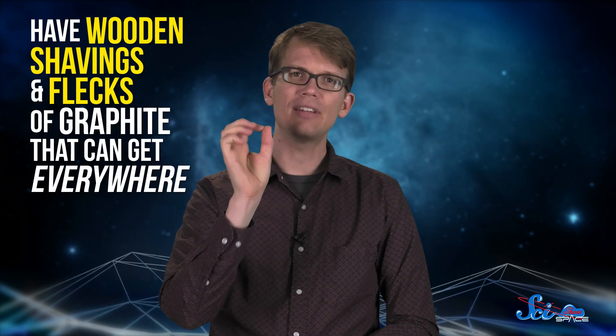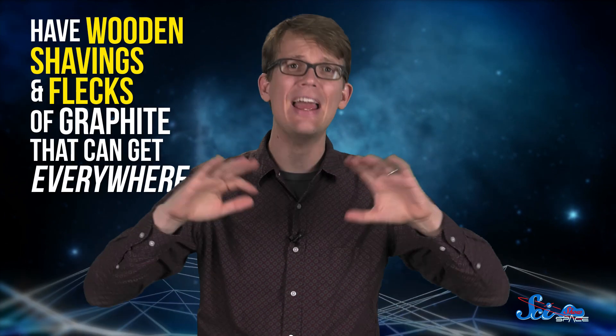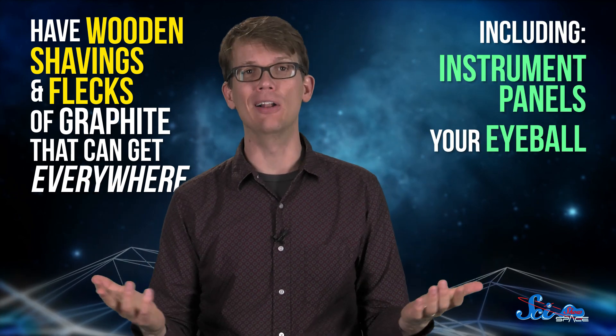You might think that a pencil would be a handy writing tool on Earth and in space. It's erasable, and it doesn't have any liquids that can leak out and float around the spacecraft's cabin. But it does have wooden shavings and flecks of graphite that can get everywhere, including your instrument panels or your eyeball. Pencils are also flammable, which is the last thing you need in an oxygen-rich environment surrounded by tanks of rocket fuel.